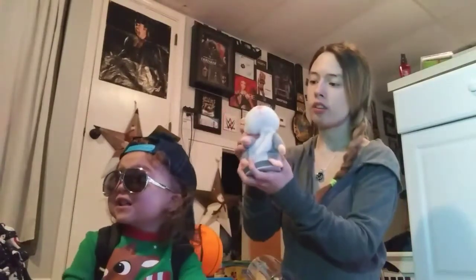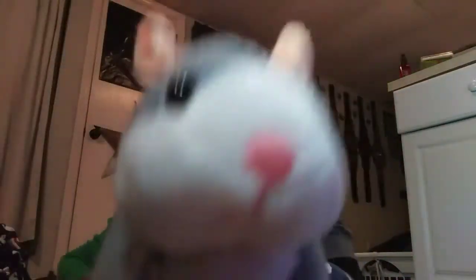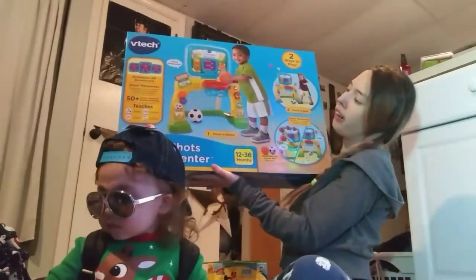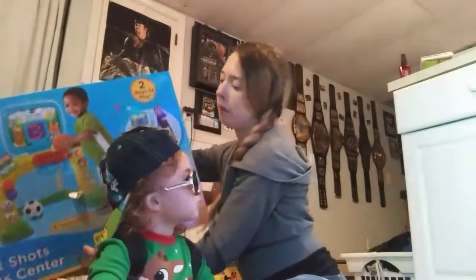I'm trying to do it. He got a squishy ball. And then he got a big — I'm not supposed to pick this up — but he got a big, what is this? It's like an activity, like a smart sports center. Let me show you guys up close. It's like a basketball hoop for kids and stuff, and then it has a little soccer thing, and it has little trinkets and toys and stuff on the side.